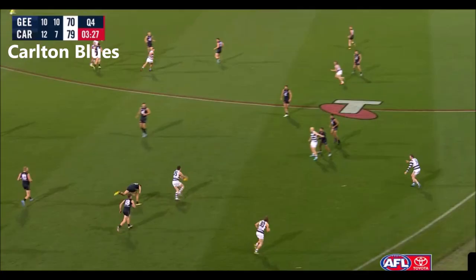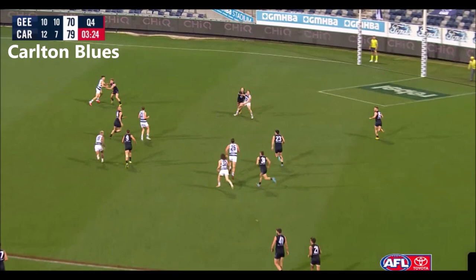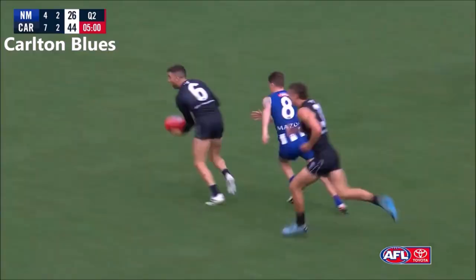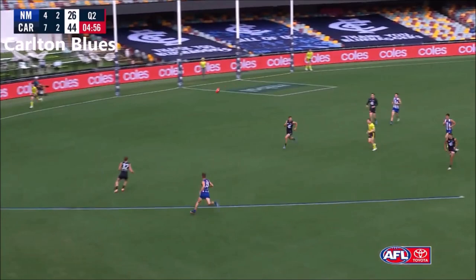Rowan's down there. Jones against the flight — couldn't complete the mark though. Rowan trying to get it. Jones won the day. Plowman provides the way out.